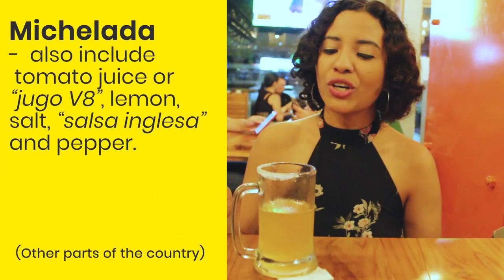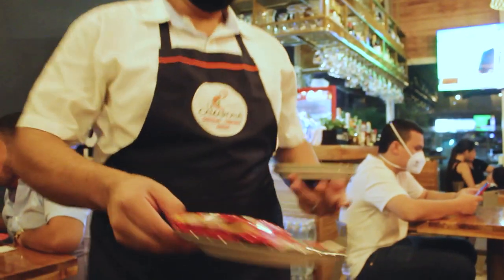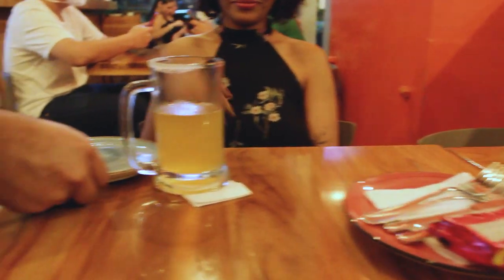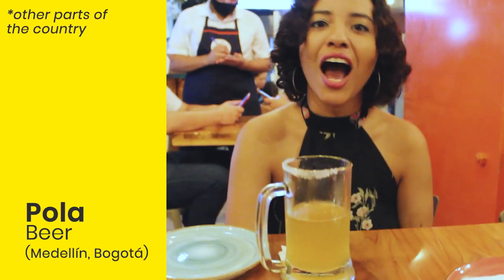I ordered a Stella — this is my favorite non-craft beer. You remember I said it was michelada. That's how we call it when you add lemon and salt around the glass. So here in Barranquilla we call the beer fría. However, in the rest of the country you may hear they call it pola.